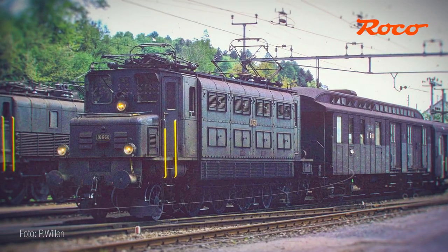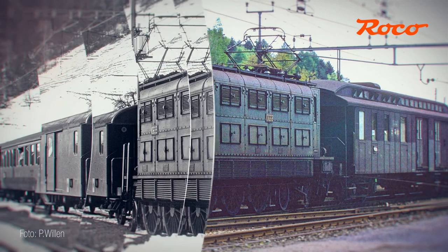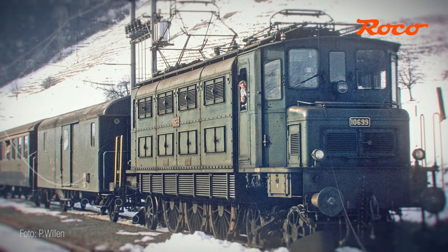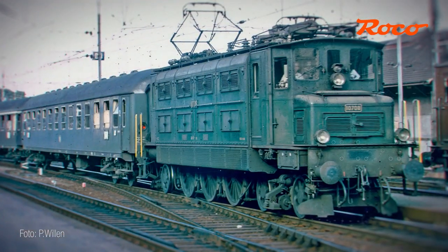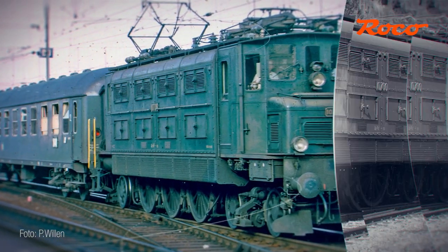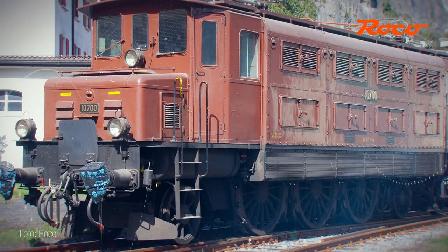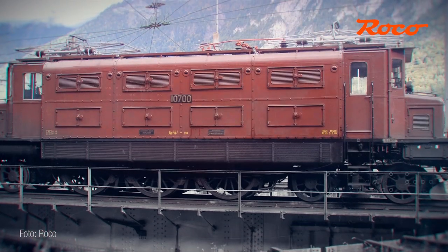Following the electrification of the Gotthard line, the main lines in the Swiss Midland region were also covered by overhead contact wires. This made it necessary to put in an order for electric mainline locomotives of a new design, as the types used on the Gotthard mountain were unsuitable for the main region due to their low maximum speed. The SBB initially ordered three different designs, which generated different types of locomotives with different drive concepts.